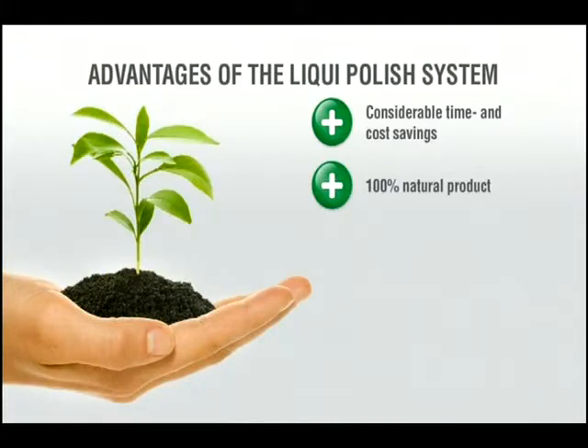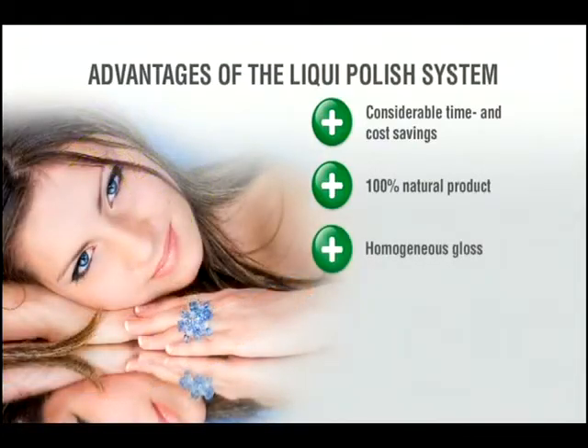Environmentally friendly because it is a 100% natural product, liquid polish is a purely mechanical polishing agent which enables the use of one single product for several grinding and polishing steps.